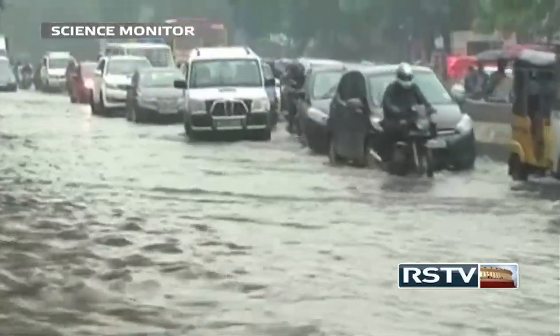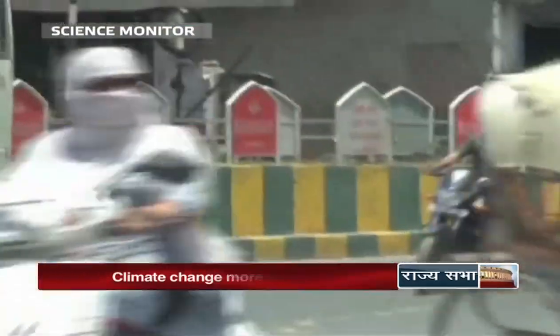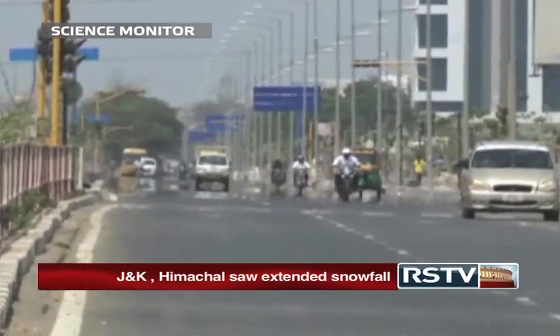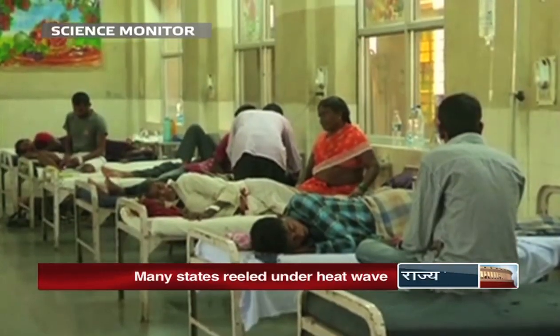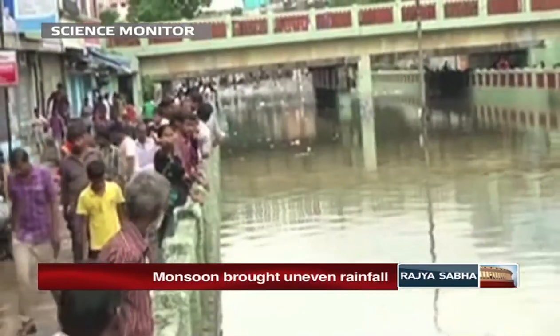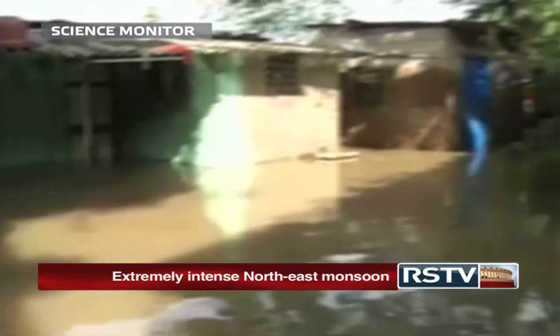Like the rest of the world, India has also witnessed major changes in the weather pattern this year. The year started with prolonged snowfalls that lasted late until March in the northern states of Jammu, Kashmir and Himachal. Then the months of May and June were marked by an intense heat wave that took away many lives in states like Andhra Pradesh. And the most recent addition to the list is the devastatingly intense Northeast monsoon, which has resulted in a flood-like situation in the states of Tamil Nadu and Andhra Pradesh.